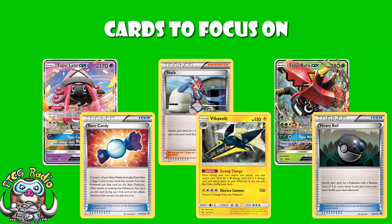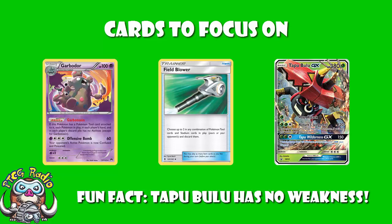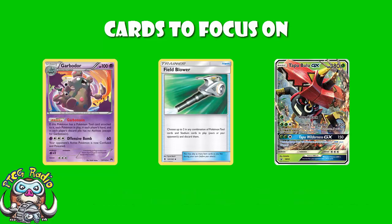Now, you need to be playing Field Blower here. Garbodor is an issue — if you get your abilities turned off, it's bad. If you don't get your abilities turned off, then essentially either you win or you're playing a deck that specifically counters it. It's such a strong deck when you've got Vikavolt going. Garbodor is really the only way around this, and for that reason it is super, super important that you have that Field Blower. Field Blower gets rid of Garbodor's item, which turns off Garbodor's ability, which gives you your Vikavolt back. So you need to be playing a high count — 3 or 4 of these, honestly, in this deck.